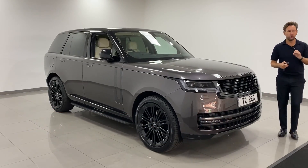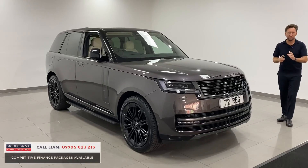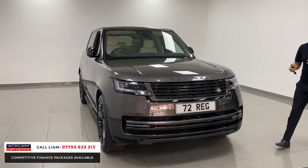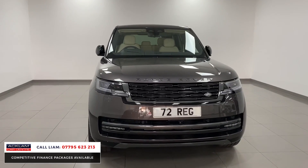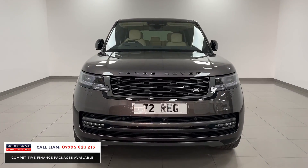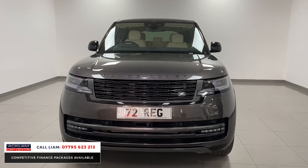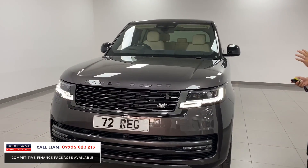Another exceptional new generation Range Rover — D350 HSE in a new generation colour which I think is absolutely stunning. That colour is called Charente Grey, a new modern colour that Land Rover have produced.